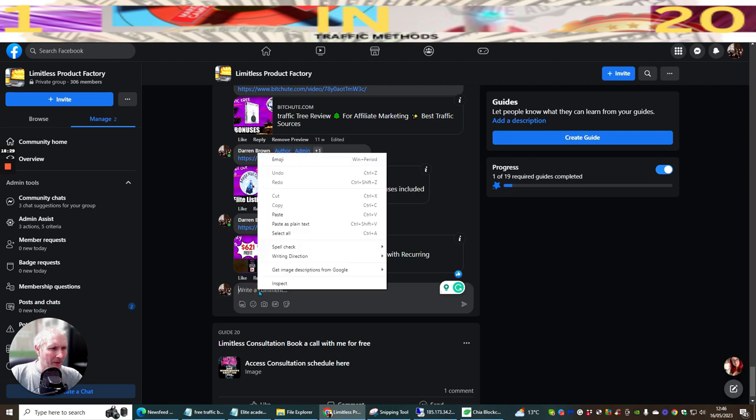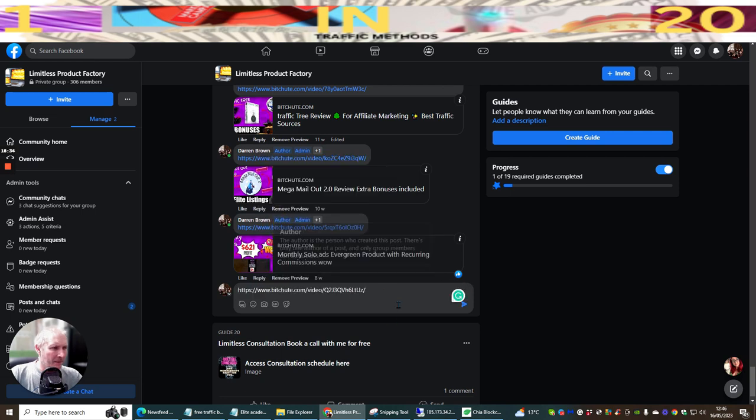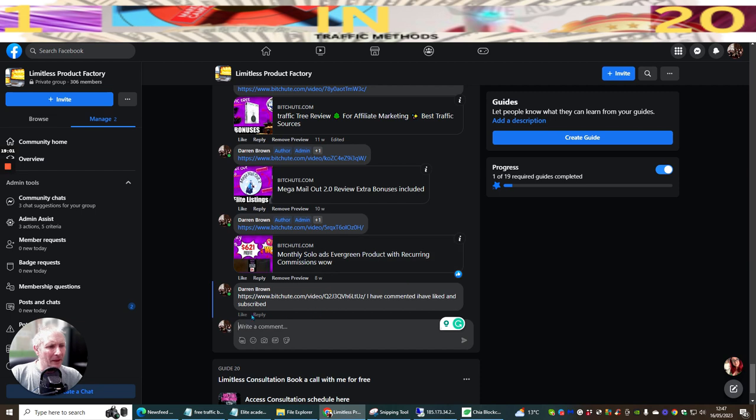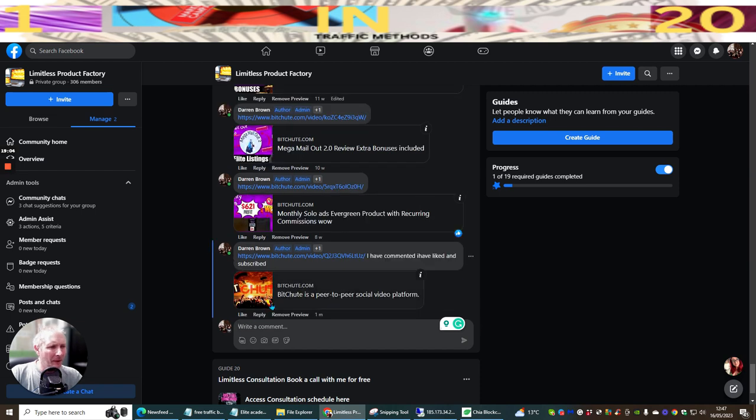Hit comment, right-click and paste your Bitchute link. Then note that you have commented, liked, and subscribed on someone else's video - because that's what others will do for you in return. Click post and in a moment a small preview box will pop up in the corner. The video hasn't gone through approval yet, but you just need to wait - there's a little tick in the corner when it's done.